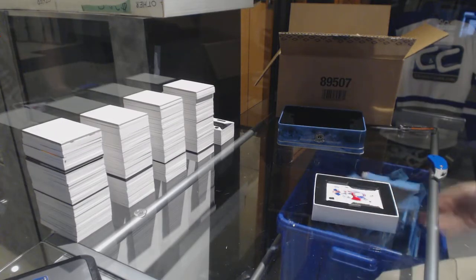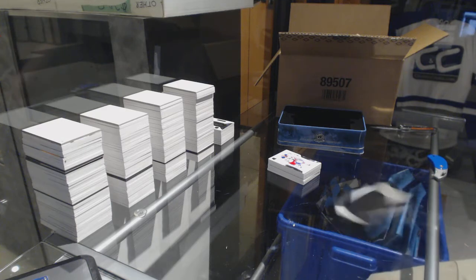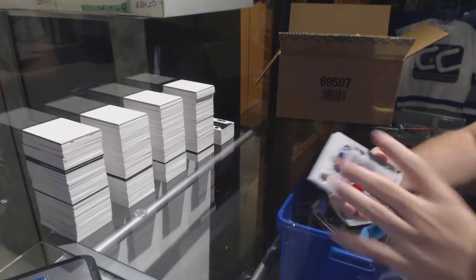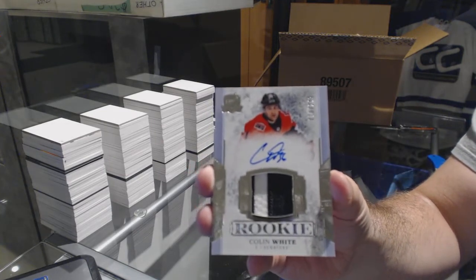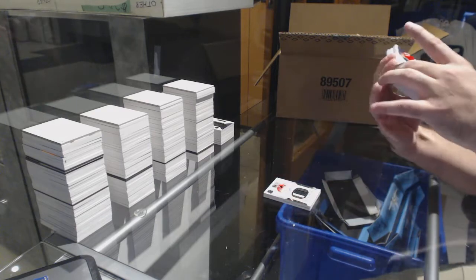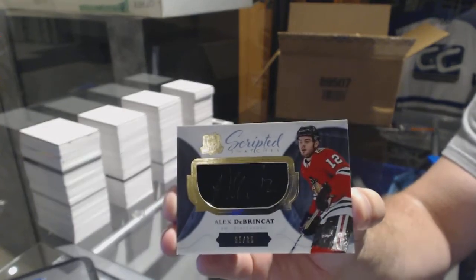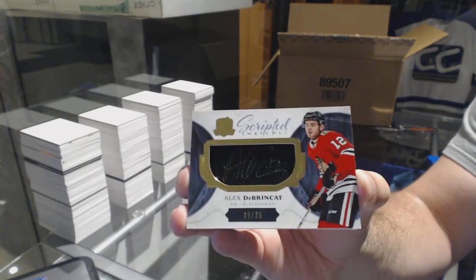I swear this base card I've opened like 14 times tonight already — pull all those bad wild players, all the Dubenics. For the Rangers 249, Shattenkirk — seriously, how many of these have I opened tonight? For the Ottawa Senators 249, Colin White. Nice. For the Chicago Blackhawks scripted swatches number 235 — Alex DeBrincat, number 235 scripted swatches.